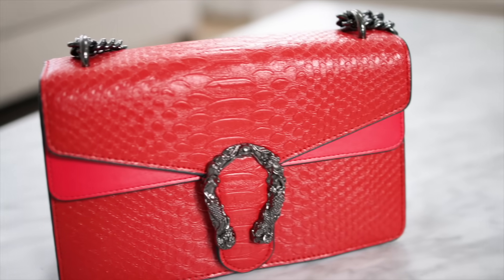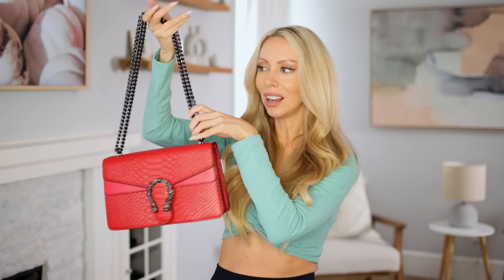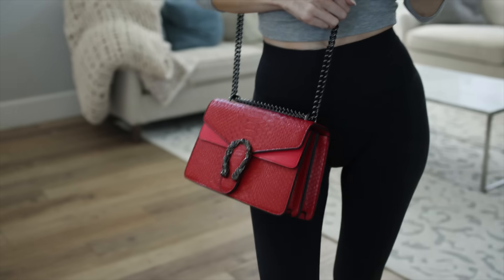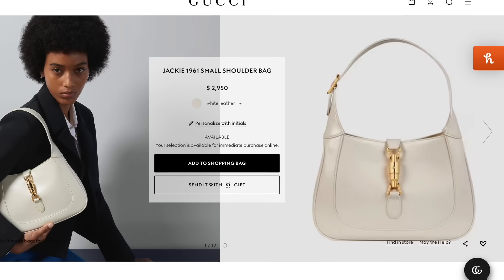Another fall trend is the croc or alligator faux leather, and this bag gives you both trends at once. It's nice and big with a zippered middle compartment so you can fit and organize everything, and it has a heavyweight gunmetal strap you can wear as a shoulder bag, drop it low as a crossbody, or wear it on your hip. Next is the Gucci Jackie bag — apparently the 'it' bag for fall.